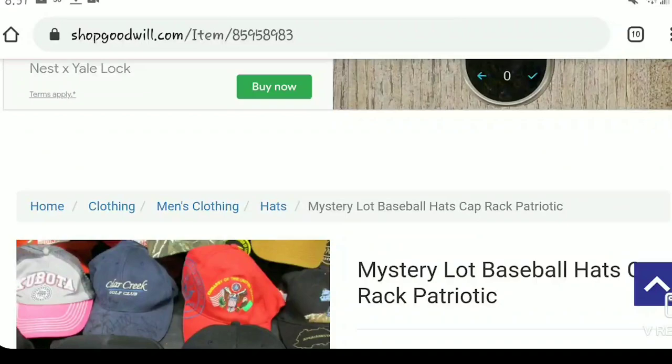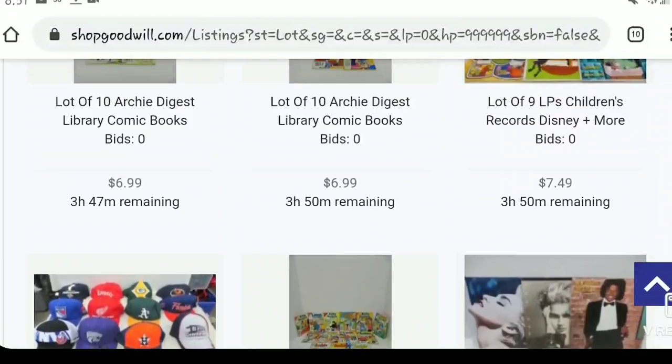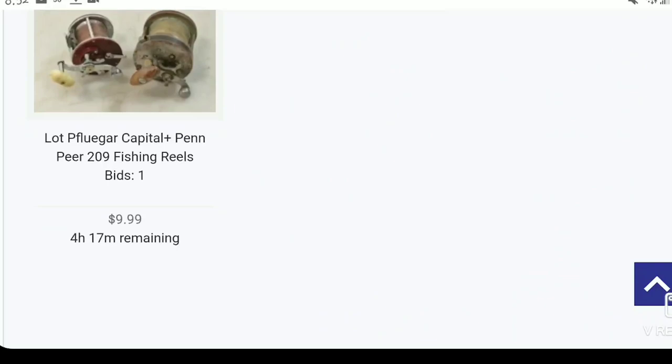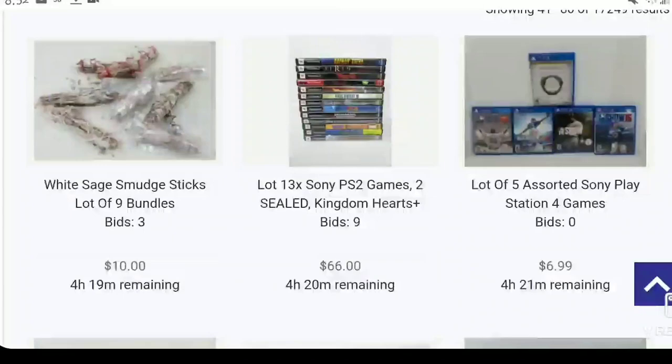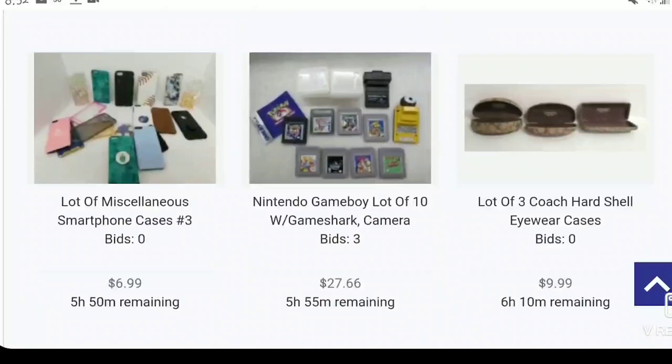There are some comic books — if you knew comics you could look at those. This takes a lot of time; I just scroll. There are some items ending soon, but it's early morning so there aren't many. At night they end every couple of minutes and you don't have time to look things up, so now — eight-thirty a.m. Eastern — is actually a good time to browse.